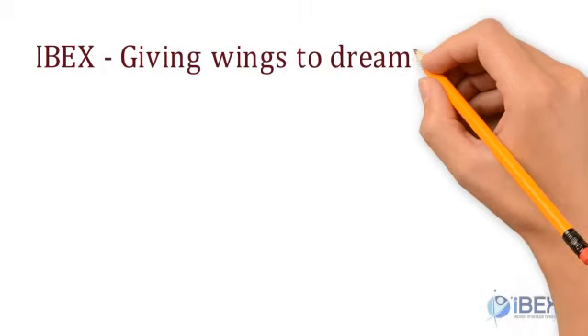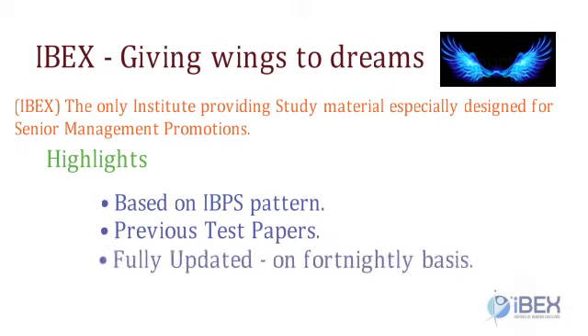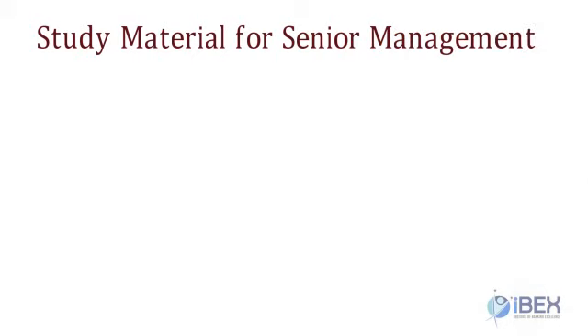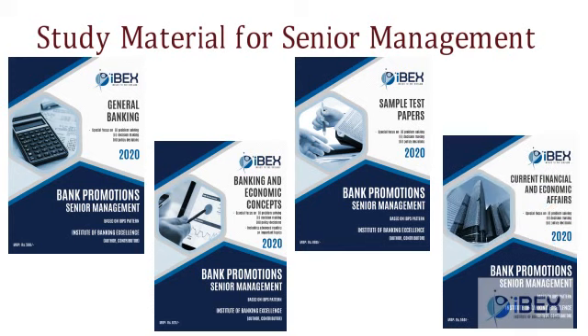IBEX — giving wings to dreams. Institute of Banking Excellence is the only institute providing study material especially designed for senior management promotions. It is based on the IBPS pattern and previous test papers, and is fully updated on a fortnightly basis. The study material is provided in four booklets: General Banking; Economic and Banking Concepts; Sample Test Papers consisting of solved previous test papers; and Current Financial and Economic Affairs including technological advancements.